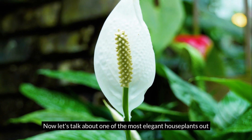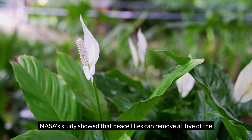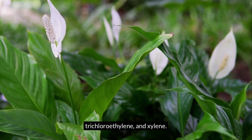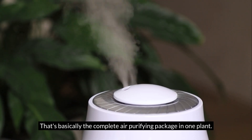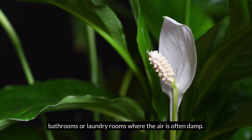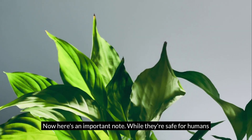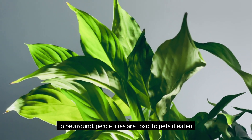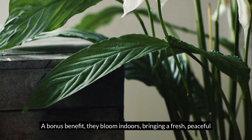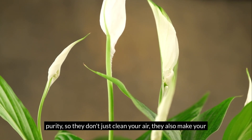Now let's talk about one of the most elegant houseplants out there — the Peace Lily. Don't let its delicate white flowers fool you; this plant is a powerhouse when it comes to cleaning indoor air. NASA's study showed that Peace Lilies can remove all five of the major household toxins: ammonia, benzene, formaldehyde, trichloroethylene, and xylene — basically the complete air purifying package in one plant. They thrive in indirect light and like their soil to stay moist, and they love a bit of humidity, making them perfect for bathrooms or laundry rooms. Just keep in mind they're sensitive to overwatering. Important note: while they're safe for humans, Peace Lilies are toxic to pets if eaten, so place this plant somewhere out of reach. As a bonus, they bloom indoors, bringing a fresh, peaceful energy to your space.